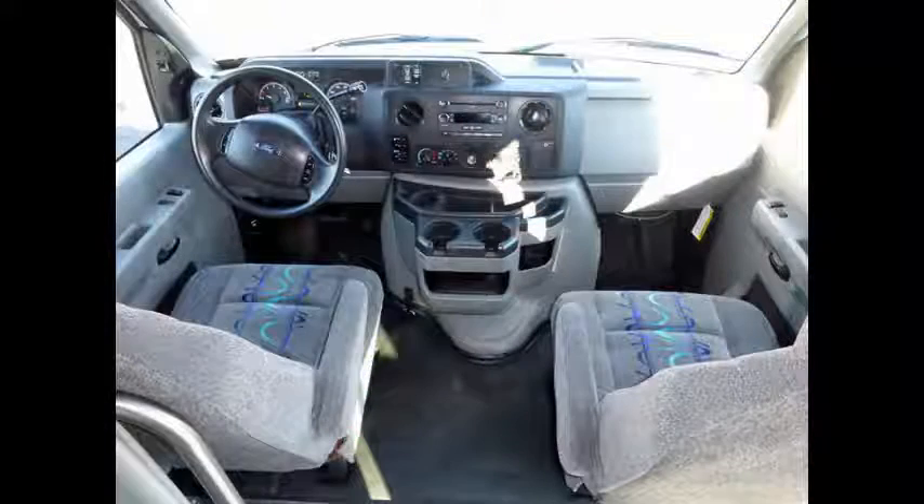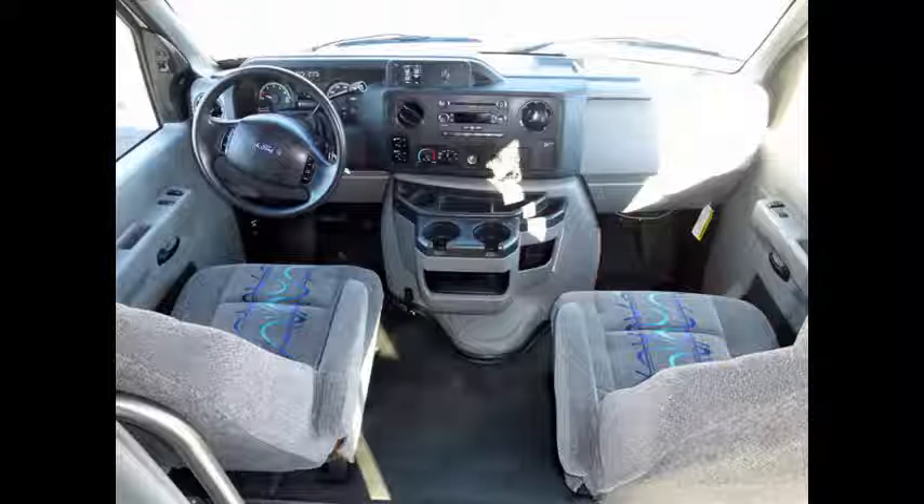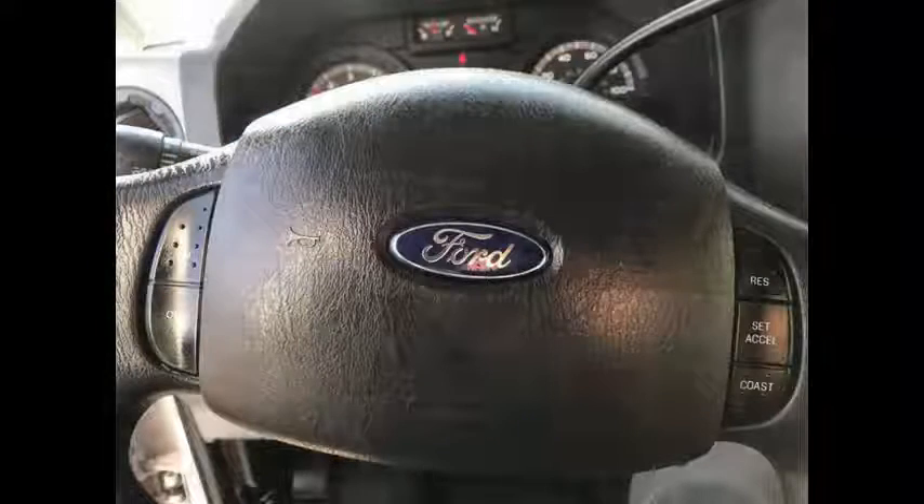It is very roomy and spacious, guaranteed to provide passengers and drivers with a smooth and comfortable ride. Tilt wheel and cruise control. It has 79,520 miles on it.